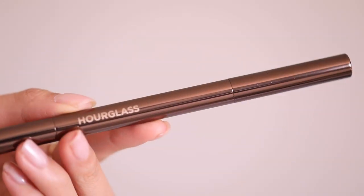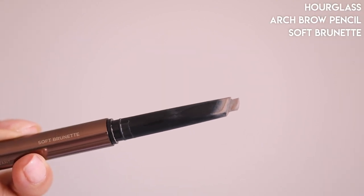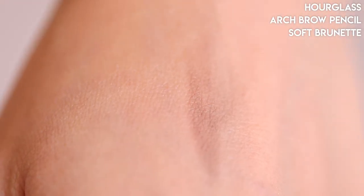Next, I wanted to talk about an eyebrow pencil. I pulled this out for two reasons. First, I got a mailer recently from Hourglass — if you're following me on Instagram you probably already know that because I like to share PR boxes that are really amazing. Hourglass recently came out with more brow products, and those of you who've been following me for a while know I've already been such a huge fan of this particular pencil for a long time. This is their Arch Brow Sculpting Pencil — the color I love most is Soft Brunette, which is what I'm wearing on my brows today.